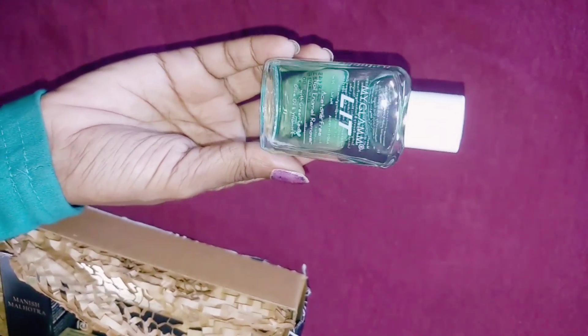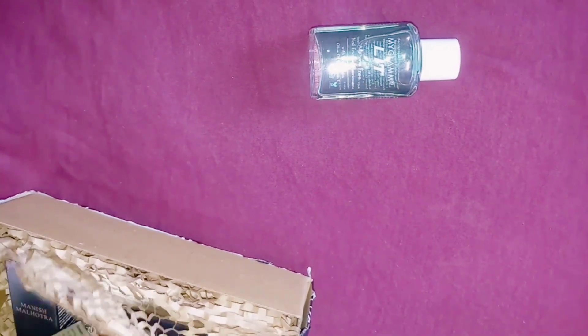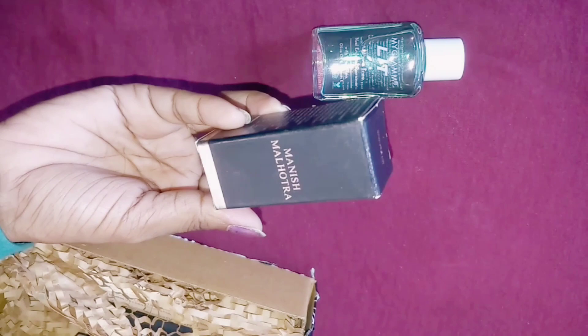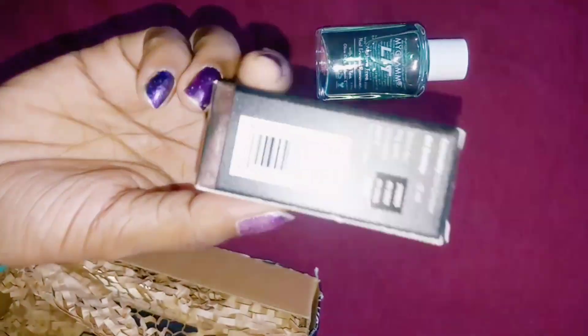I added a nail paint remover because I got a section for 3,310 rupees — there was a high price and I had to buy many things in 3,310 rupees. So I made my bill and I paid the rest amount of 89 rupees. So I have added this nail paint remover.